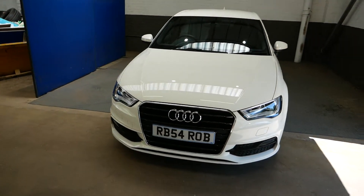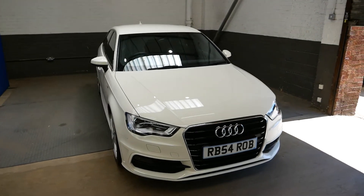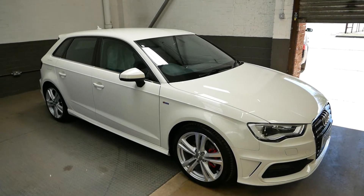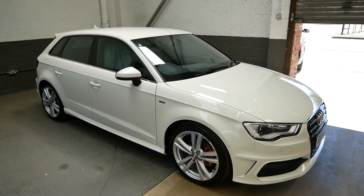So yeah, that is the Audi A3. Thank you very much for watching. If you have any questions or inquiries at all, please feel free to get in contact and we'll help you wherever we can. Cheers guys, take care.